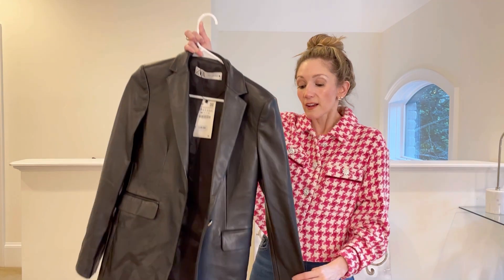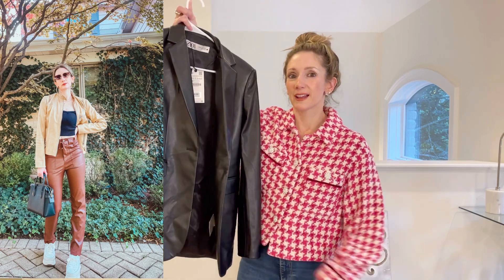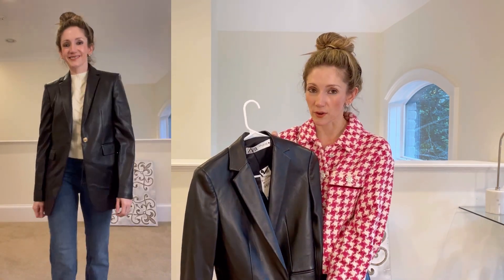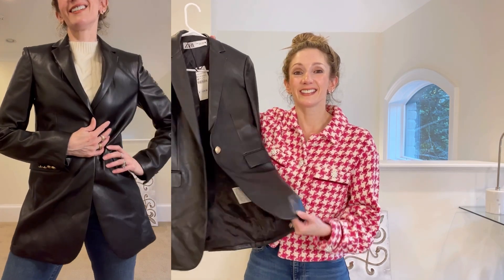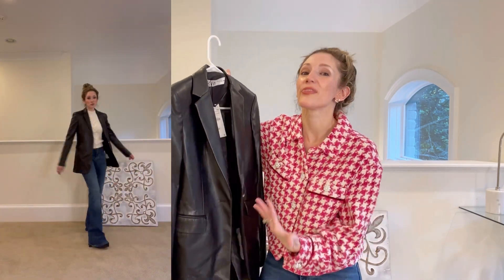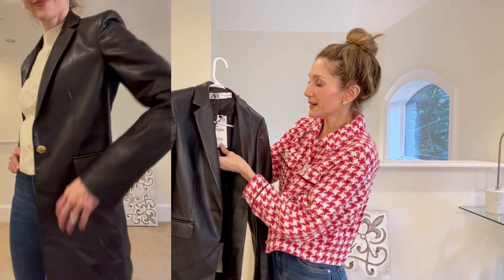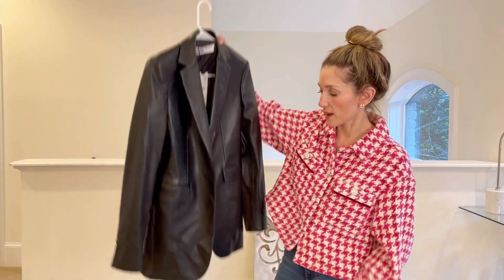They always kind of are relevant no matter what the trend or year is. Of course another big trend was the vegan leather trend — leather pants, leather tops, leather on leather. So when I saw that they had this vegan leather jacket I didn't think twice. The only problem is that it came folded in a way that was disappointing — it's not like I can steam this. If you guys have any tips on how to take the wrinkles out let me know, because I want this so badly. I think this is going to be one of those closet staples for me.